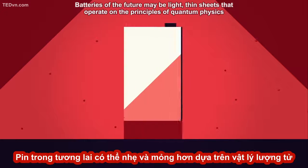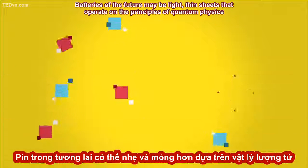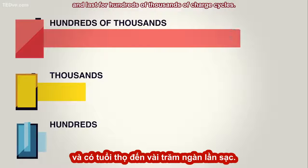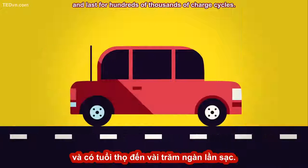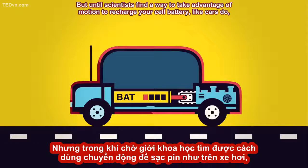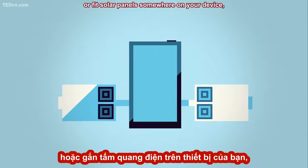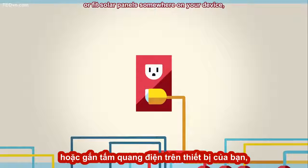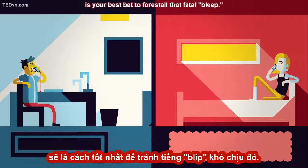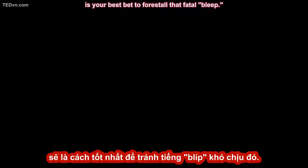Batteries of the future may be light-thin sheets that operate on the principles of quantum physics, and last for hundreds of thousands of charge cycles. But until scientists find a way to take advantage of motion to recharge your cell battery, like cars do, or fit solar panels somewhere on your device, plugging your charger into the wall — rather than expending one battery to charge another — is your best bet to forestall that fatal bleep.